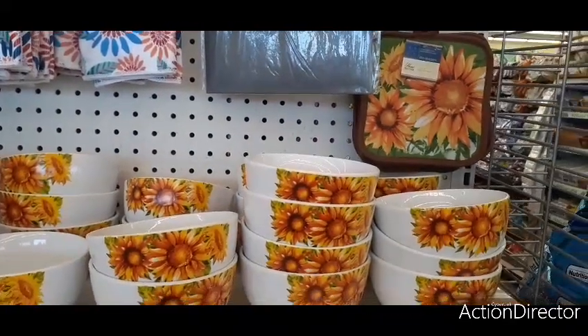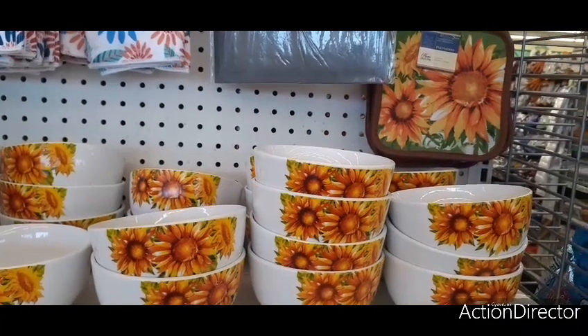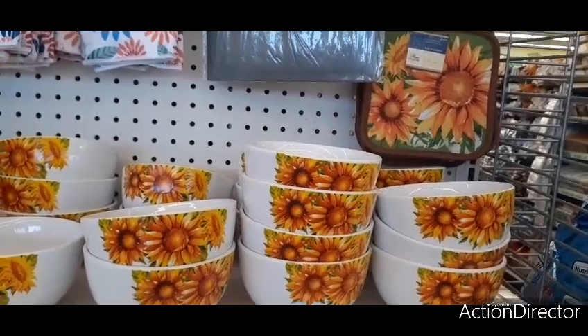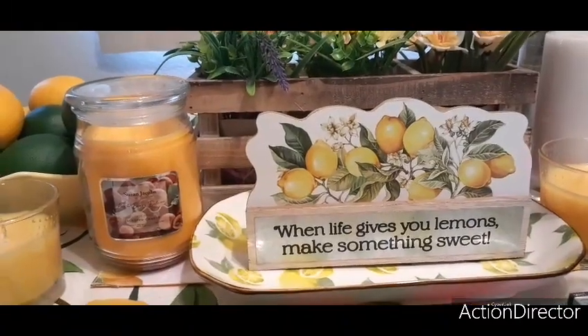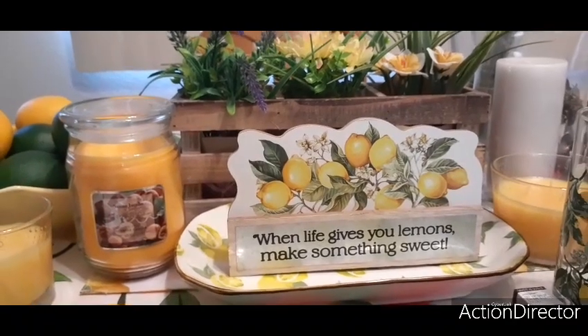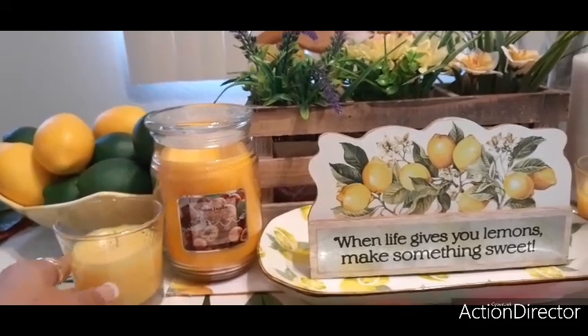Alright, I'm going to end it here. I hope you all enjoyed this Dollar Tree walkthrough — I'm glad we came because I found some cool stuff. If you haven't checked out our Dollar Tree haul, it's a massive one — definitely check it out. Hello friends, we do have another Dollar Tree haul and I decided to combine these two videos.